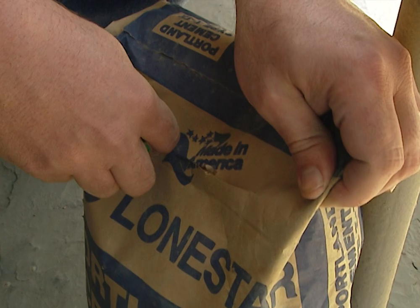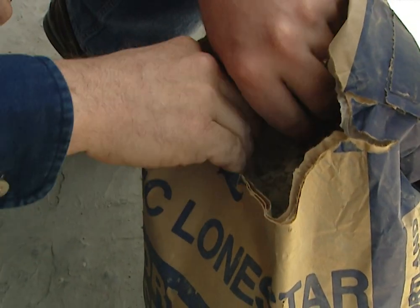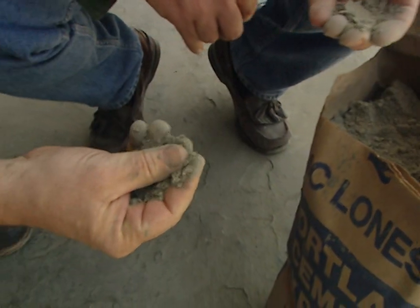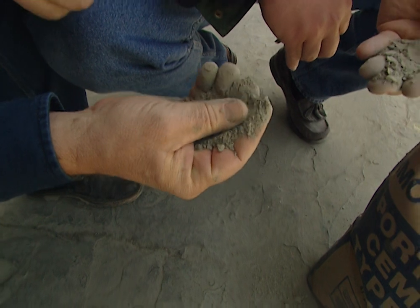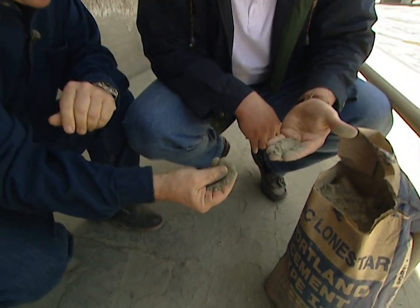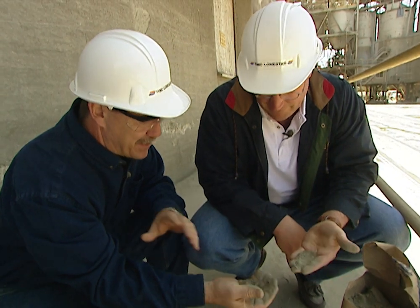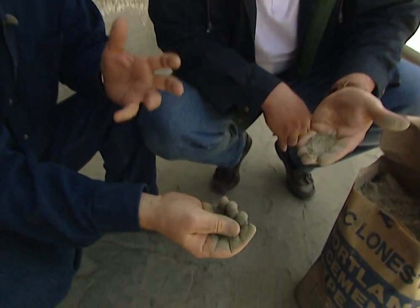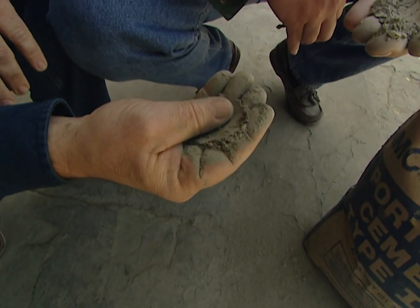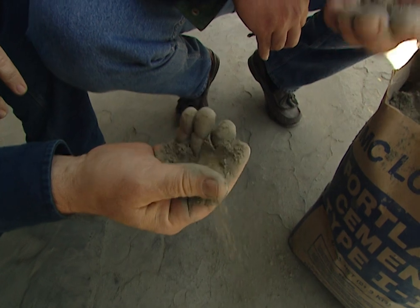Let's take a look at the final product. It is amazing how fine it is — all those ball bearings turn those clinkers into this fine dust, this fine powder we call Portland cement. You mix this with water, aggregate, and some sand, and you've got concrete. We make our sidewalks, driveways, and buildings last forever.